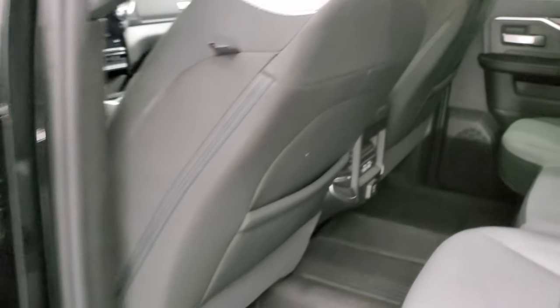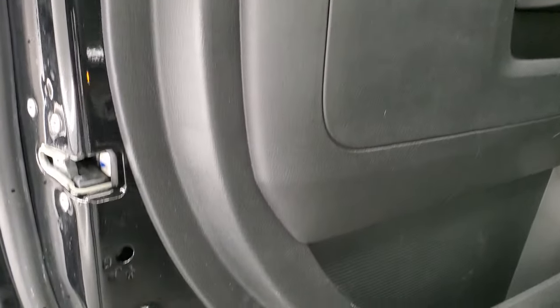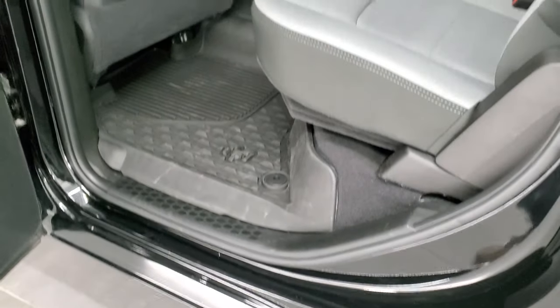Side curtain airbags. Back doors are trimmed out just like the front doors, and the child safety locks and the bottoms of the doors all look really good on this truck.